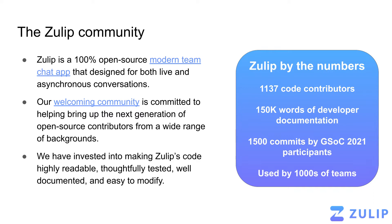We have a very active and welcoming community, and we're committed to helping bring up the next generation of open source contributors from a wide range of backgrounds. To that end, we have invested into making Zulip's code highly readable, thoughtfully tested, well documented, and easy to modify.